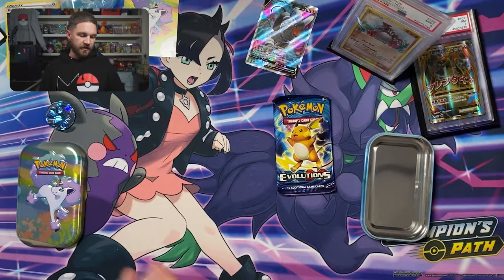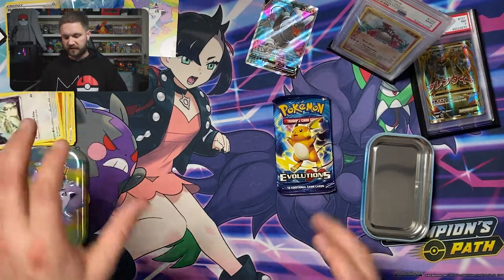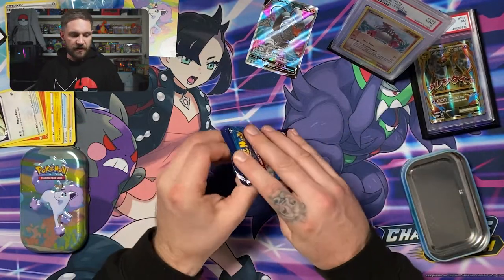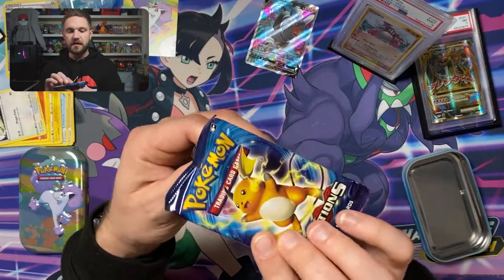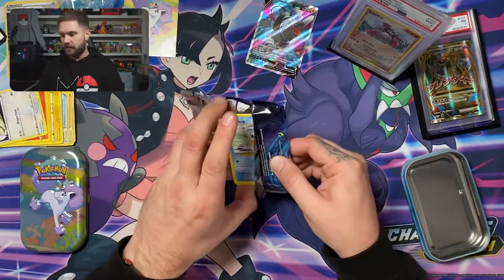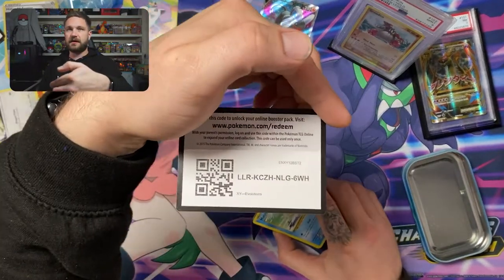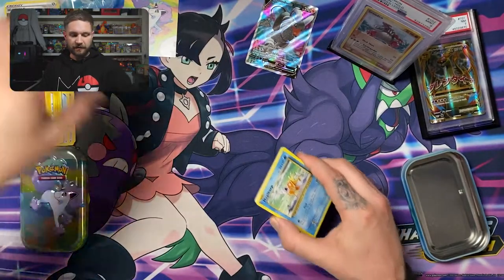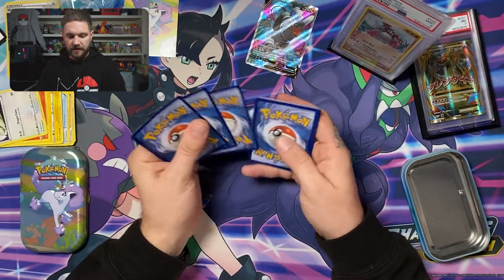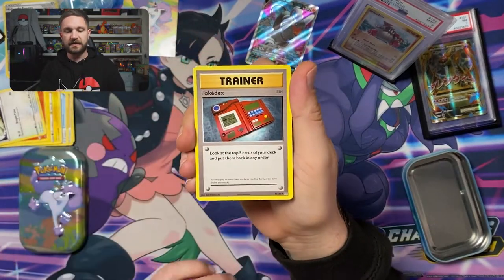Would you guys be interested in seeing me get a bunch of these tins and open them up on the channel? It's definitely an option. But for now, last pack magic — let's go into the Evolutions pack. The code card is slightly different on these — it's the other way around. Here we go, let's see what we get.